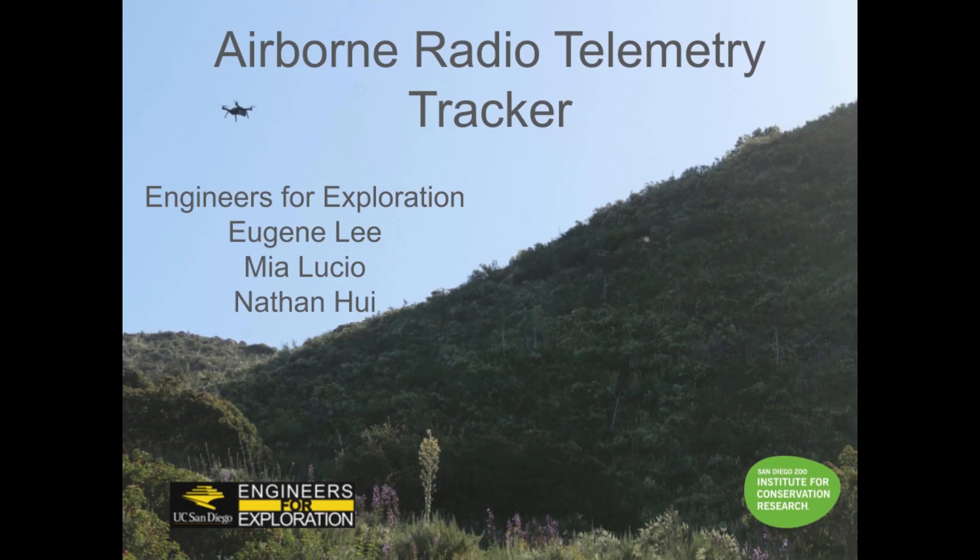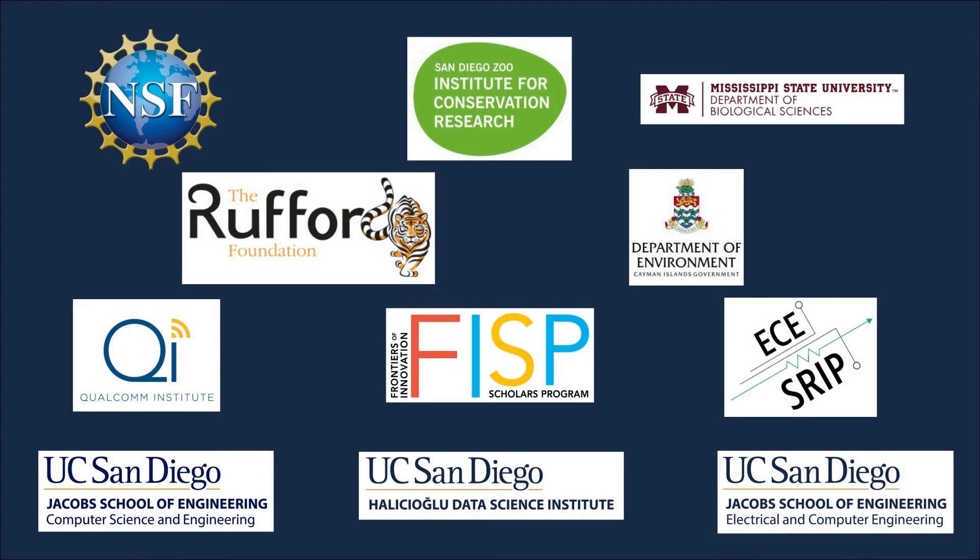Throughout this summer, these students have put a significant amount of effort into developing well-engineered solutions to the problems we have. These solutions are robust and scalable, which will enable future deployments to last longer in the field and be far easier to use. Over the coming months, we will continue to integrate these and other reliability and robustness changes to the radio telemetry tracker, with the goal of fielding a fully operational and expedition-ready system. We would like to acknowledge the much appreciated support provided by these organizations that have enabled this project over the past few years.